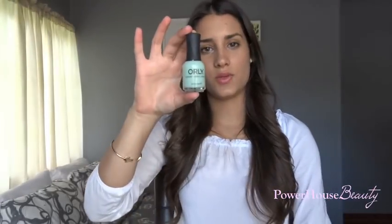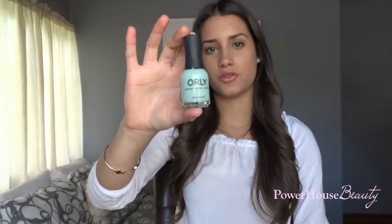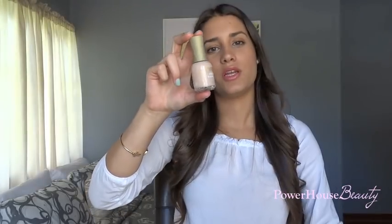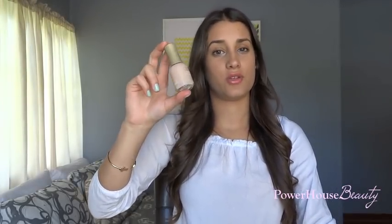The first nail polish I got from Orly is this really pretty mint green nail polish in the color Jealous Much. I think it's really, really pretty and that's actually what I'm wearing on my nails right now. The next color from Orly is this really simple and classy nude color in Sheer Nude. I just thought this is a really pretty nude color that you could have on your nails all the time — it's going to match with any outfit.